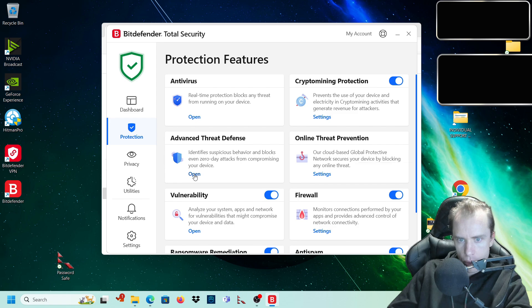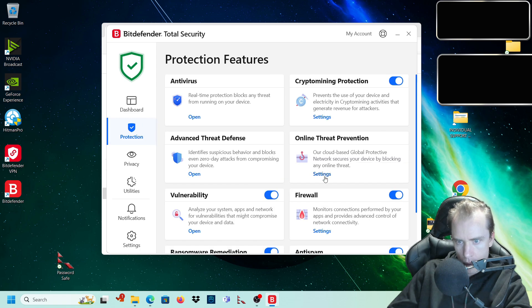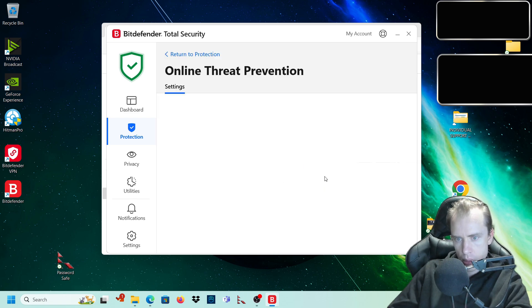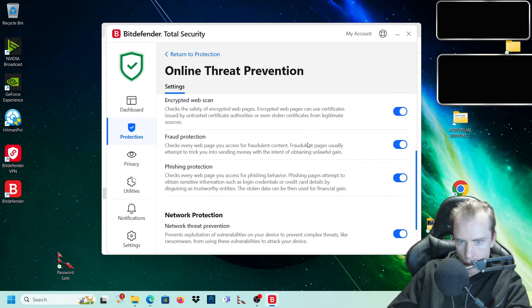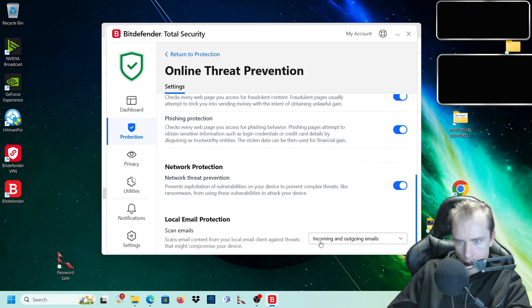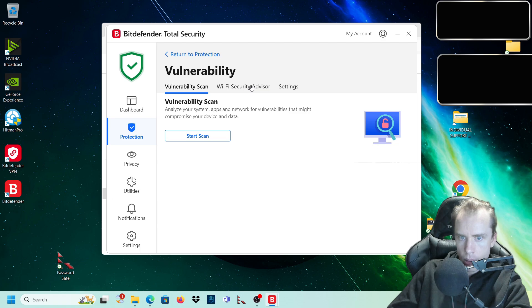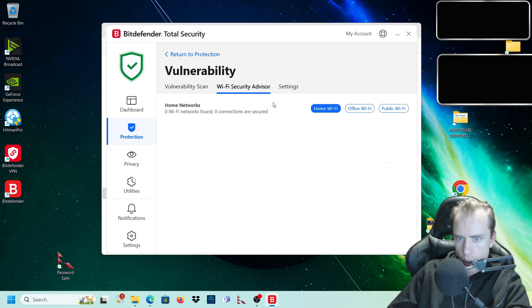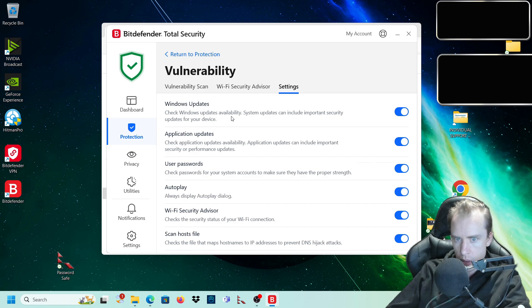We'll turn on crypto mining protection and go to advanced threat defense settings - all of that's turned on, which is what we want. For online threat prevention - this is one of the most important things. Make sure all of it is enabled and there are no exceptions. Local email protection covers incoming and outgoing emails. Under vulnerability settings, apps and networks - we can go to the Wi-Fi security advisor and make sure the Windows update check is on, as system updates can include important security updates.